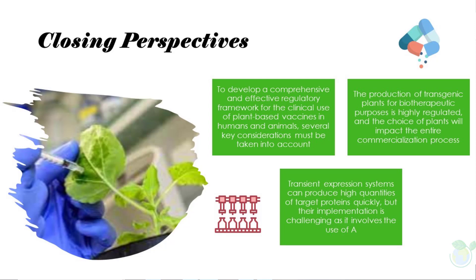Plant-based vaccines hold great potential for improving access to life-saving immunizations and addressing global public health challenges of the 21st century. To develop a comprehensive regulatory framework, several key considerations must be taken into account. Firstly, we must identify the appropriate target plants and transgenic methods, as the production of transgenic plants for biotherapeutic purposes is highly regulated and the choice of plants will impact the entire commercialization process.